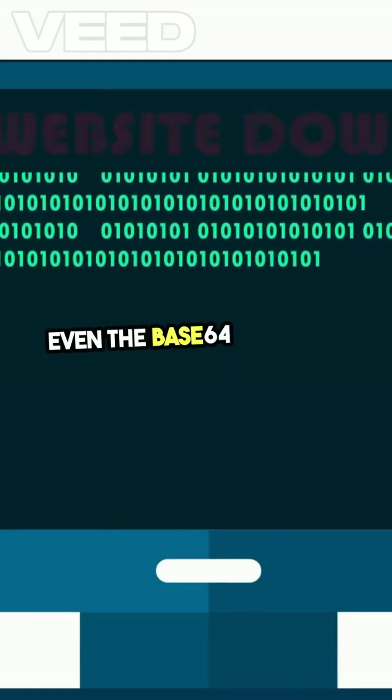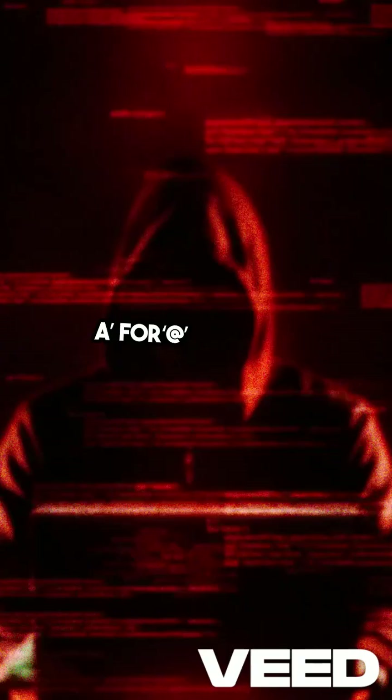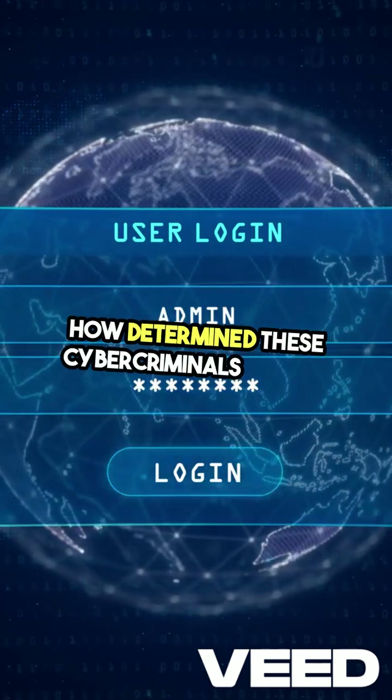Even the base64 code was manipulated, swapping A for AT to dodge detection by scanners. This level of sophistication shows just how determined these cybercriminals can be.